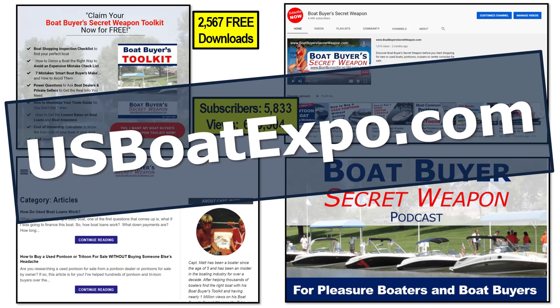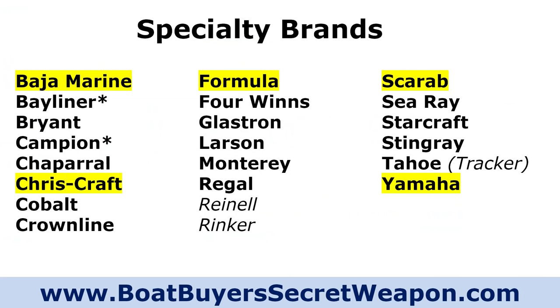We are also working on the USBoatExpo.com Boat Expo — an educational expo strictly around buying boats for first-time and experienced buyers. There are going to be interviews with all sorts of different people. I've got one with SeaTow later today about boat safety. Go check that out; it should be going live very soon. Let's jump into the brands of bow riders.